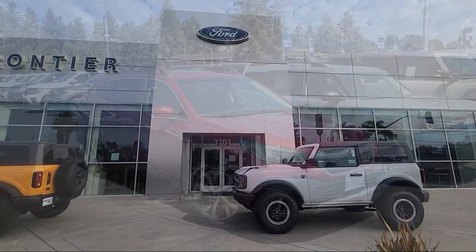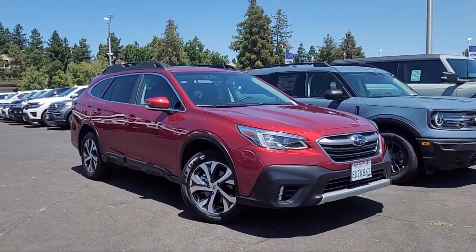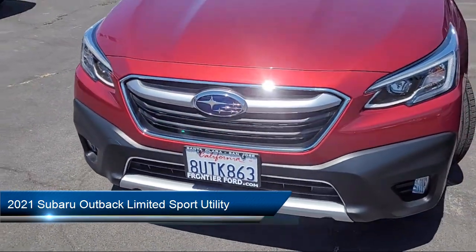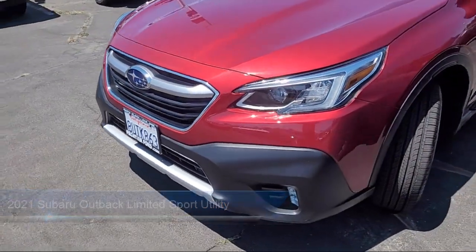Welcome to Frontier Ford, and here's a look at one of our great vehicles for sale. It comes equipped with Rear View Camera, Harman Kardon Speakers, and Steering Wheel Paddle Shift Control Switches.